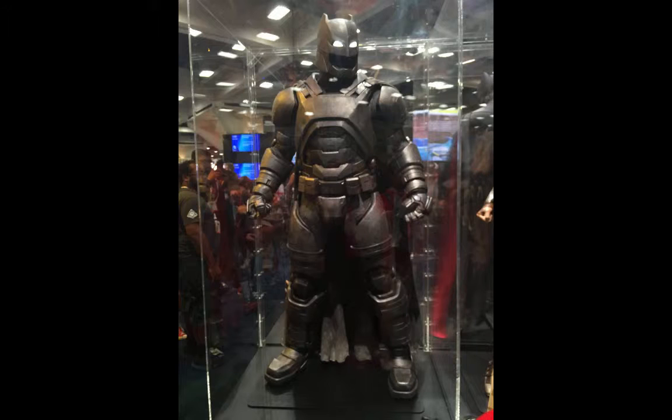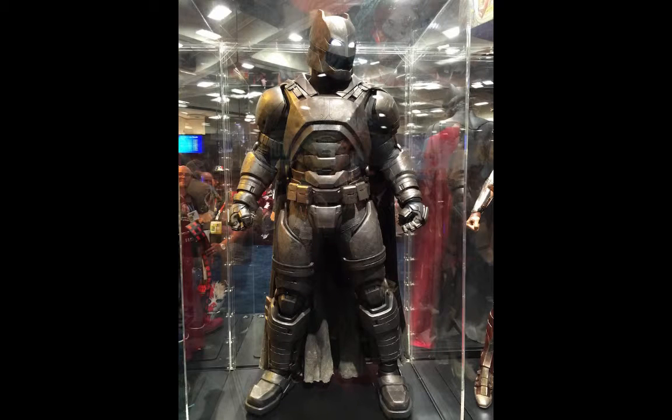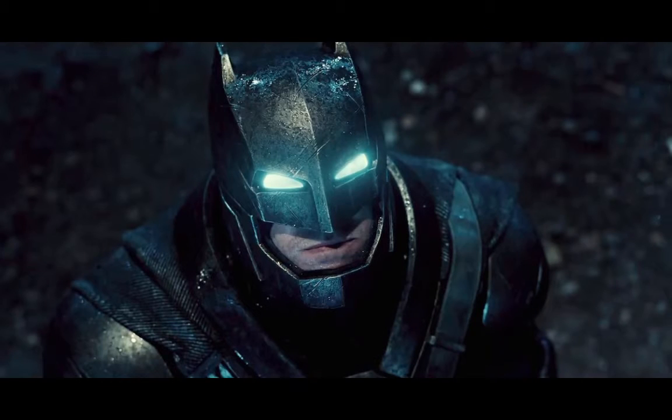Another honorable mention is the Armored Batsuit from Batman vs. Superman — the armored version — because it's straight out of The Dark Knight Returns. They did tweak a few things to give it a more modern tactical feel, but they really kept about 95% accuracy to the comic and it looks amazing. They even brought in the white glowing eyes, which is a brilliant nod to Batman fans who have been waiting for the white eyes for years and years.